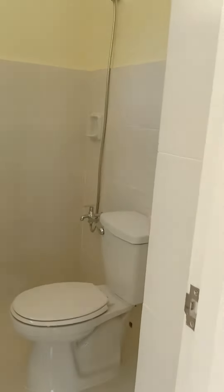So this is your living room. It's not yet completed. So this is the toilet and bath here.